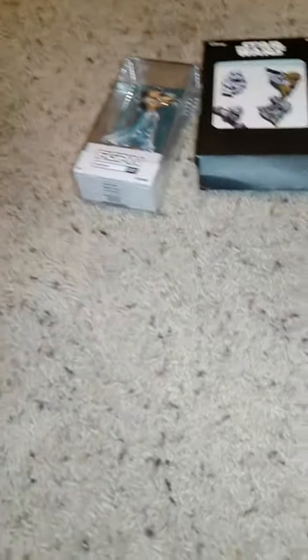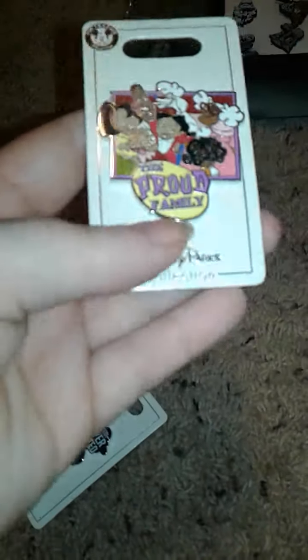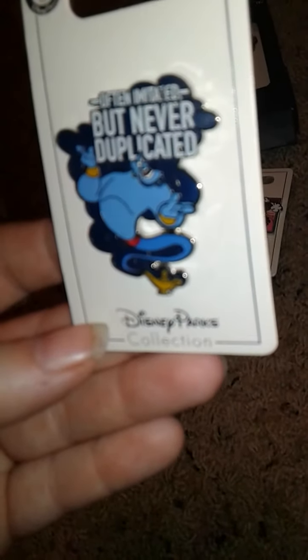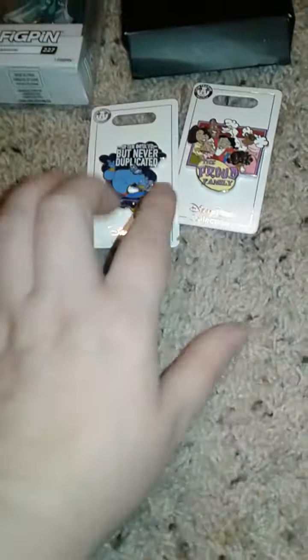And then I got these pens — this is the Proud Family. This one has a little bit of a flood on it. These two I got off of a Facebook group, and these two I got off of Mercari.